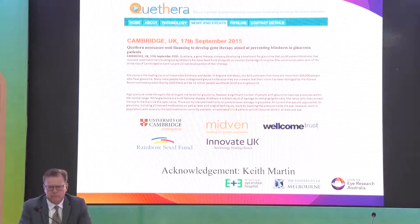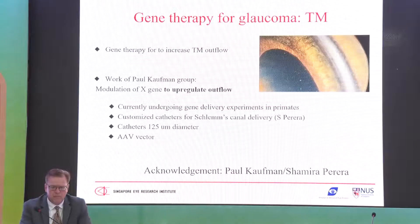A company called Acutera is starting a clinical trial in humans to test intravitreal application of BDNF gene therapy, which will upregulate BDNF in the RGCs of the retina, targeting people with progressive glaucoma despite good intraocular pressure control. For targeting the trabecular meshwork, Paul Kaufman's group from Wisconsin is working on delivering an AAV vector via catheters of 125 microns into Schlemm's Canal — like a canaloplasty procedure — to upregulate aqueous outflow through the trabecular meshwork.